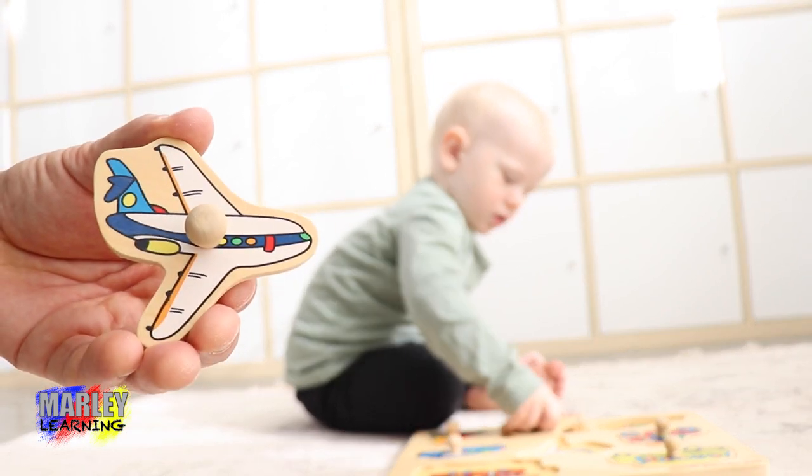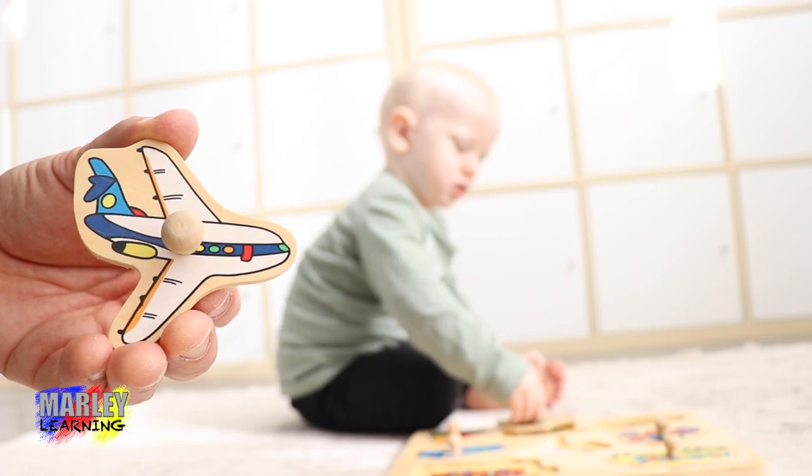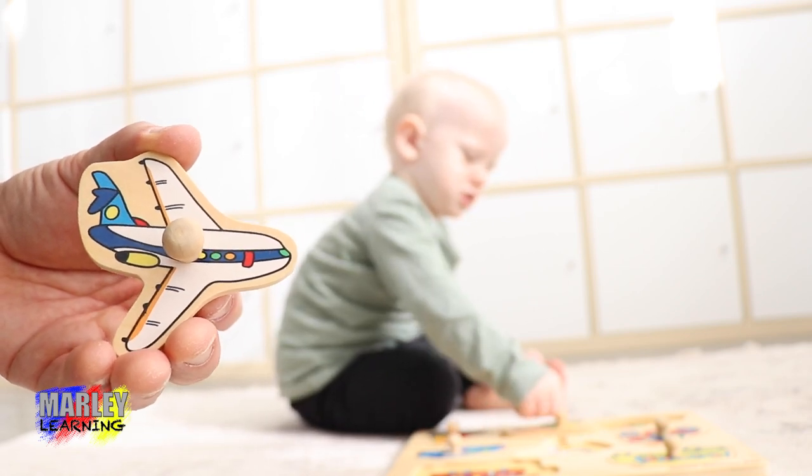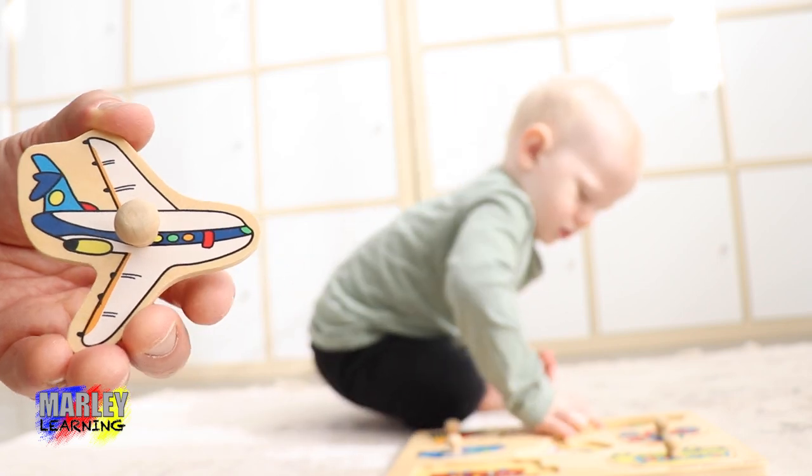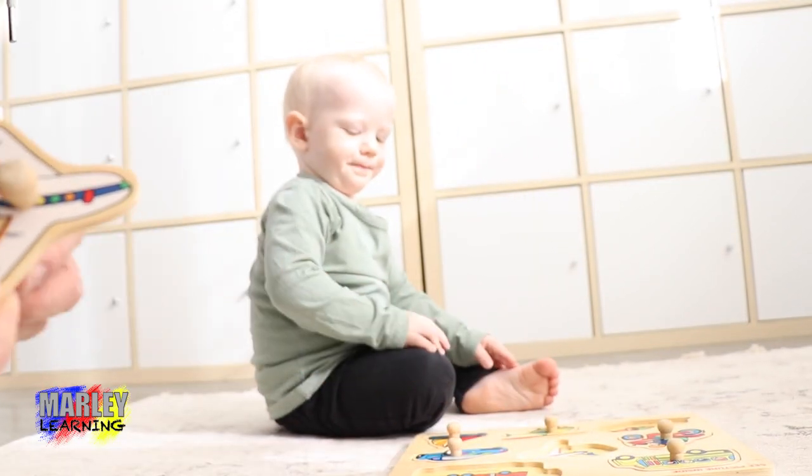We're going to have a look at the aeroplane, which is the one Marley's going to do next. That's it, you got it. There — now slide it in. Need some help? Yeah, here we go.